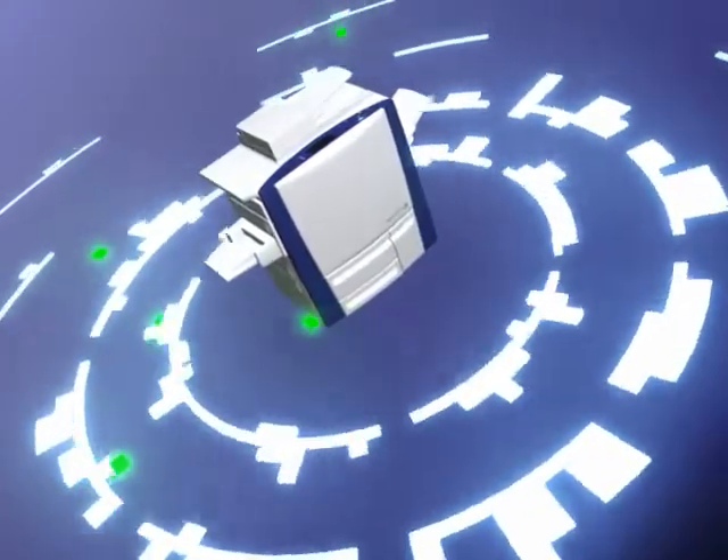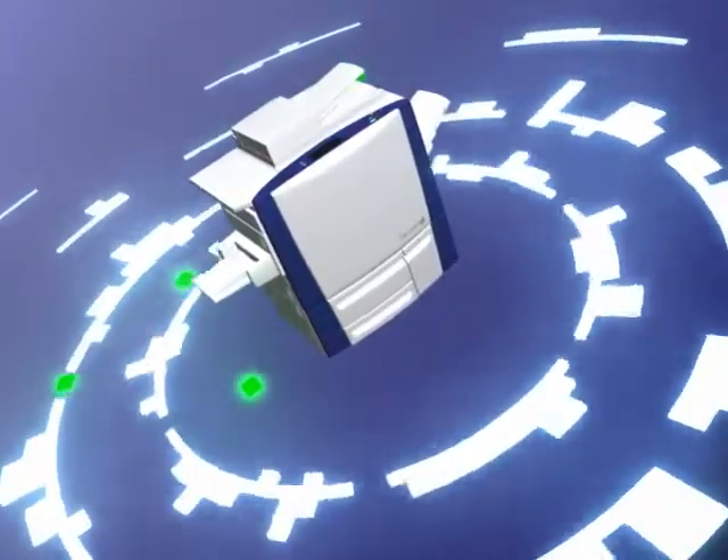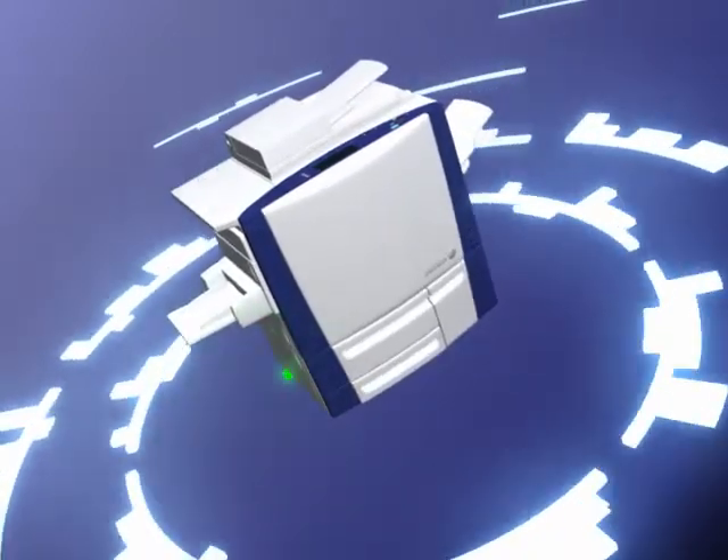A whole new world of possibilities is brought to the MFP. It can now adapt to fit the way you work, not the other way around.